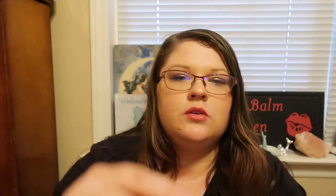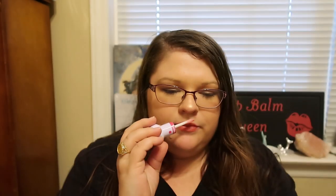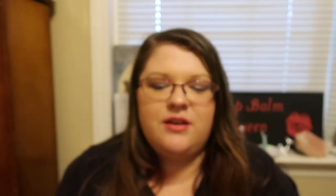So I do want to open it and try it out. These glosses go on really smooth — I have a few other different ones from different collections and they're really nice. They always smell really good. So this one didn't want to open. It does have a doe foot applicator. Oh my goodness, this one smells heavenly.